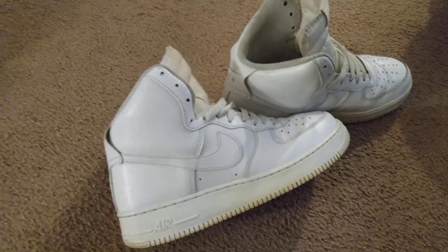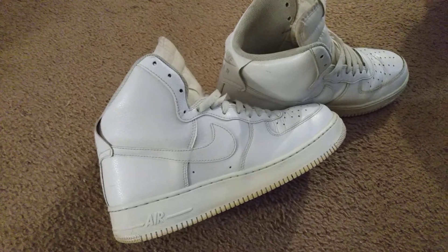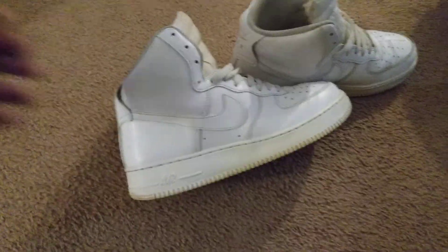Welcome back y'all. Here's another great pair of shoes. This is the Air Force One high top. Now basically these are sold.